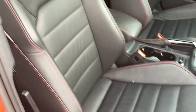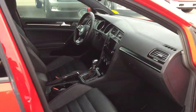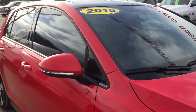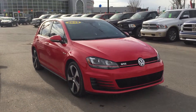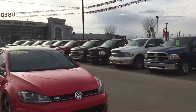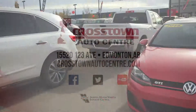Thank you very much for walking around this 2015 Golf GTI — it's a beautiful vehicle. If you have any questions or would like to book a test drive, all you have to do is click or call. We're here at Crosstown Auto Center's pre-owned superstore at the corner of 156th Street and Yellowhead Trail. Thank you very much for watching and we look forward to meeting you — have a great day.